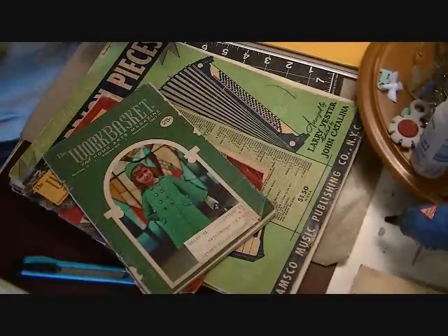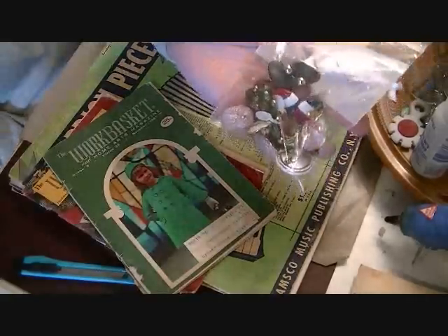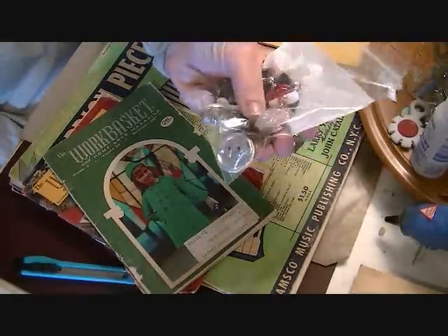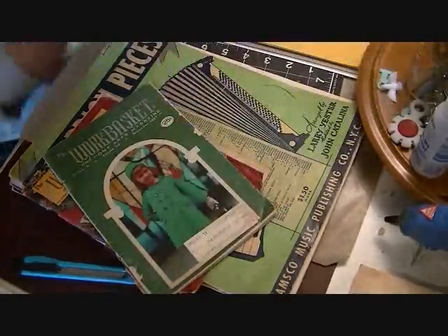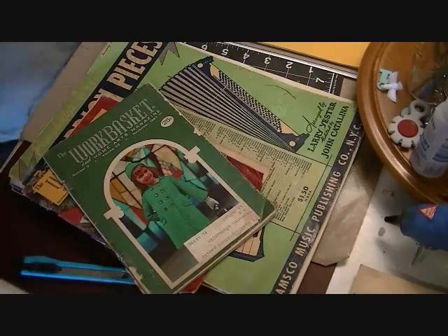My thrift stores never have those big bags of junk jewelry like people come up with, but yesterday when I went they had this little bitty bag of junk jewelry and I picked it up — it was only a dollar and it has some cute stuff in it. They had another one but it didn't really have anything I would use.